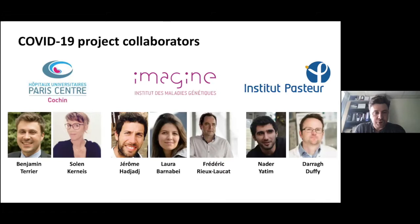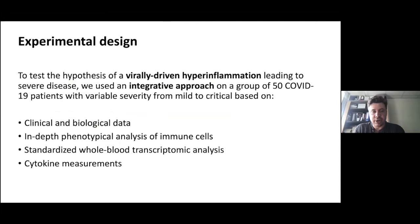What was really interesting from the beginning was this two-step disease progression described in a Lancet publication, showing that roughly around nine to ten days after the first symptoms there was a worsening of the disease, suggesting that something was happening with the inflammatory response. Working at Cochin Hospital in collaboration with the Imagine Institute and the Pasteur Institute, we started a collaboration to test the hypothesis that this worsening around day nine to ten was a virally driven hyperinflammation.